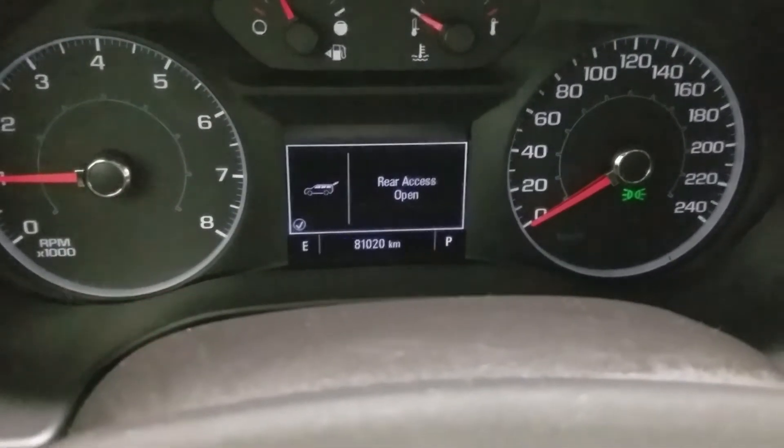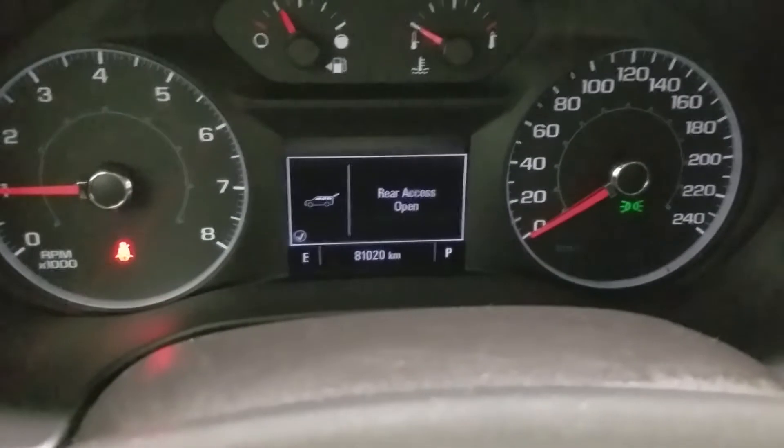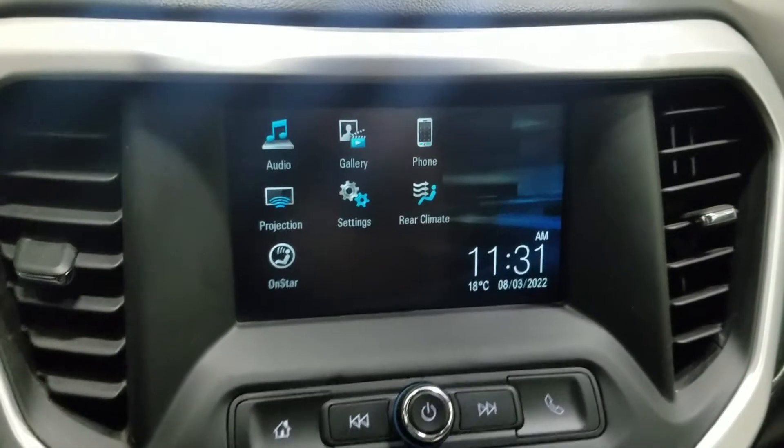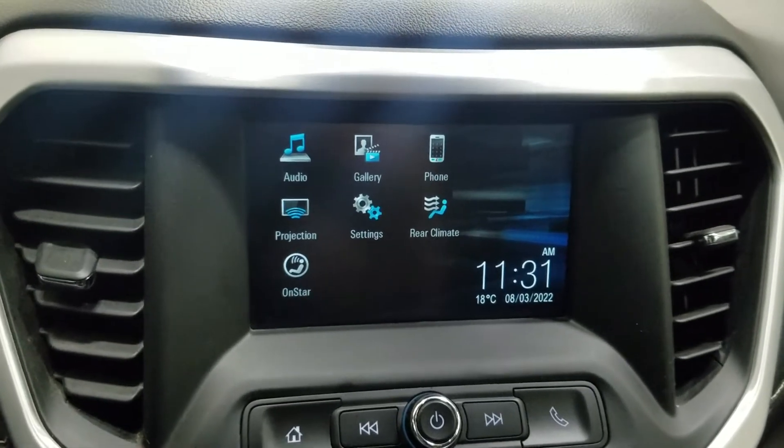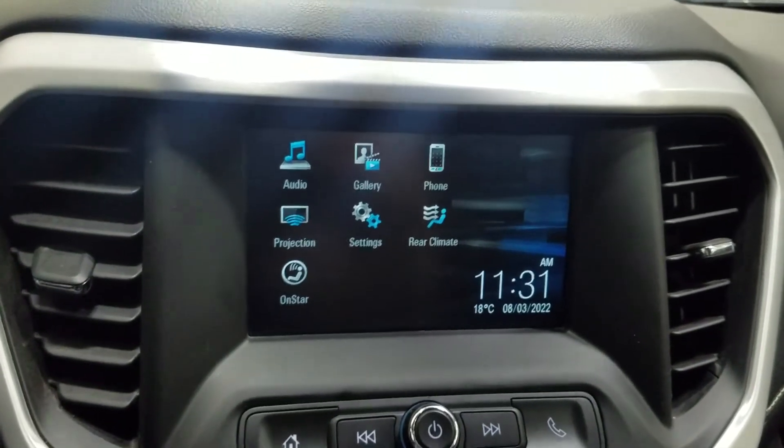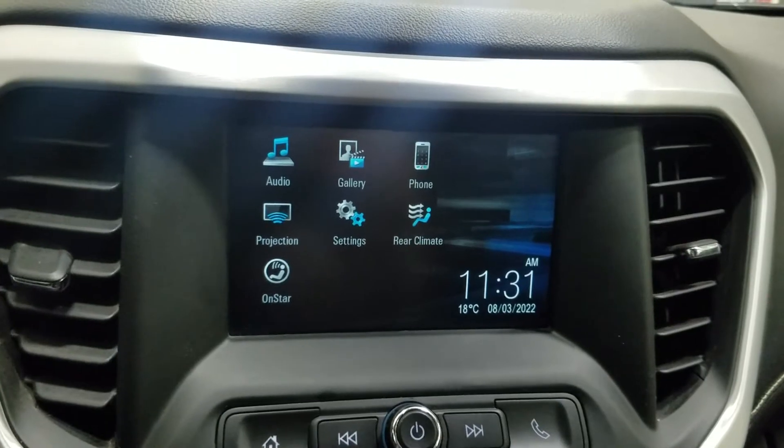This pre-owned 2019 Acadia has 81,020 kilometers on it. Looking ahead to the center face, you'll see the options available such as audio, navigation, phone integration, projection, settings, rear climate, as well as OnStar.